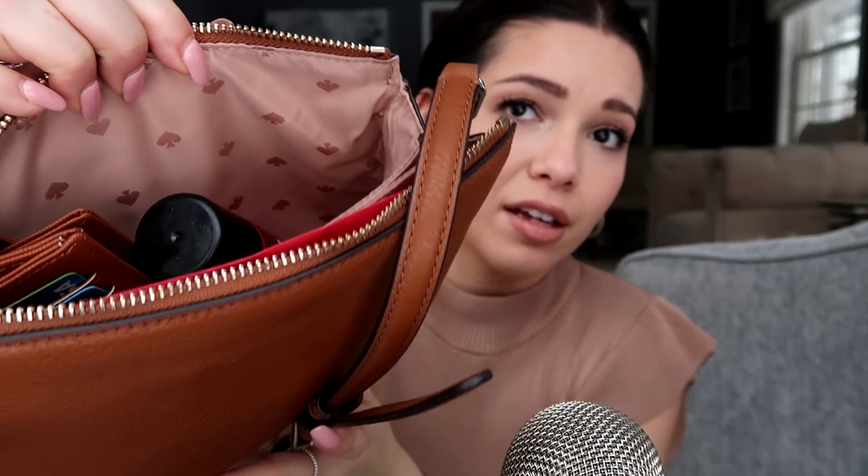Let's open it up — it's got a little tassel on top. It has three compartments: the front one, the back one, and then a little envelope thing in the middle. It's got the Kate Spade emblem symbol in there for a little spice.